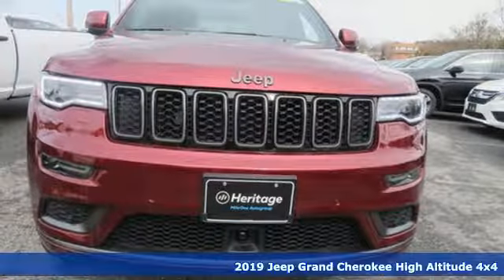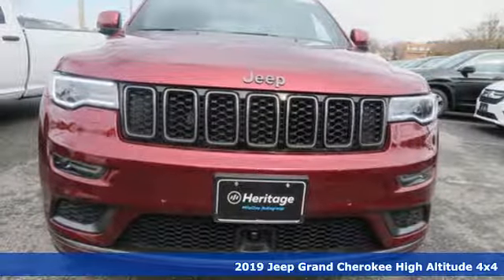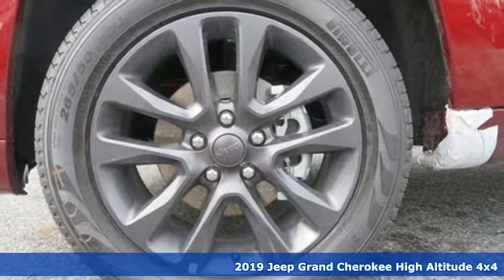It's a new 2019 Jeep Grand Cherokee. Welcome to a ride that is as spectacular as the scenery.